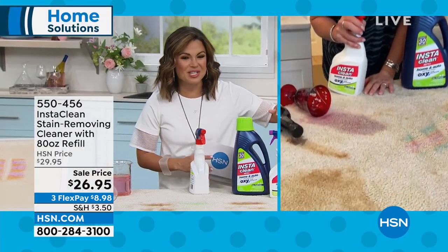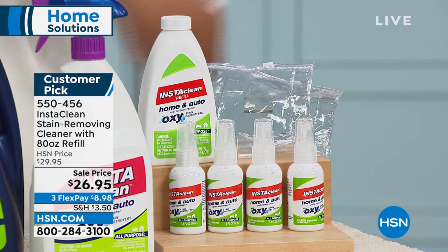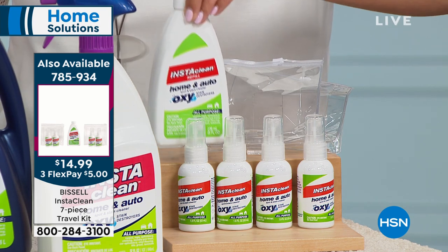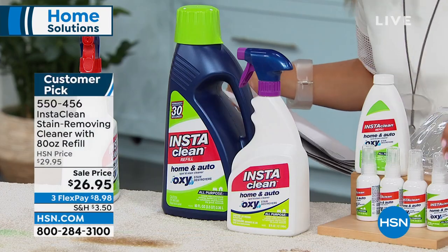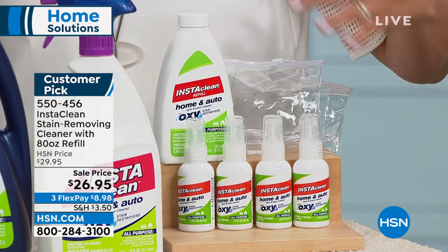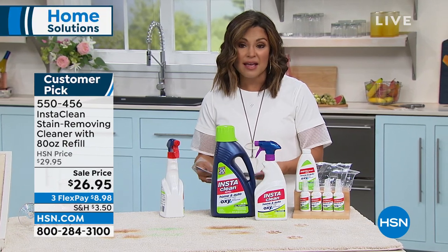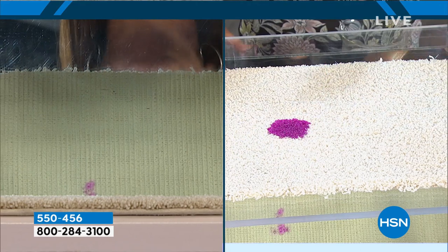We're getting questions about the brand new kit we just flashed on screen. This is new — a seven-piece travel kit. You get four empty bottles, eight ounces in size, plus a two-ounce refill bottle and travel pouches. Think about keeping one at your desk at work, one at the gym, one in the car for a quick touch-up when you spill on your shirt. It is only $14.99 and has free shipping and handling.